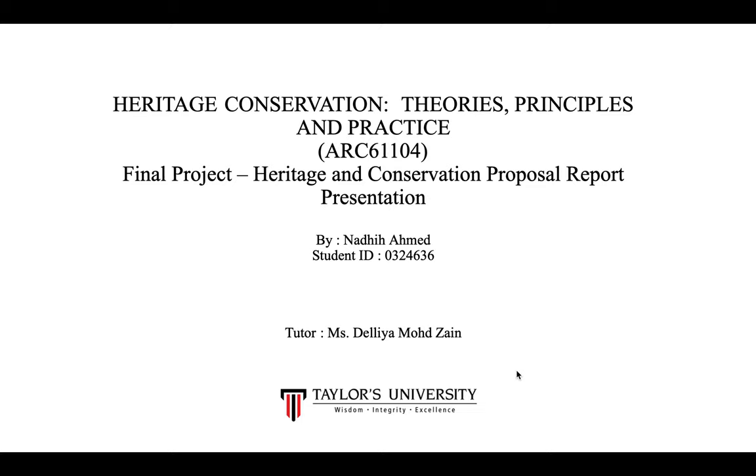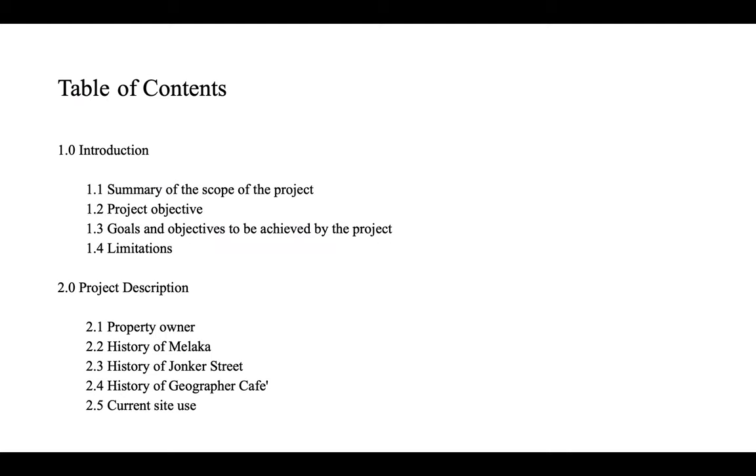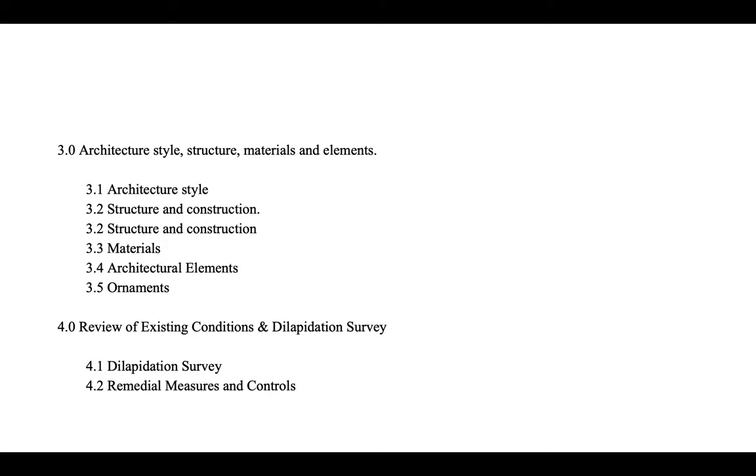My name is Nadi Ahmad and this is my final project on Heritage Conservation, Theories, Principles and Practice. In this project, first I will give a brief introduction summarizing the scope of the project and its goals and objectives. Next I will look at a project description covering the property owner, history of Malacca, Jonker Street, and Geographer Cafe, followed by architecture style, structure, materials, elements, existing conditions, dilapidation survey, building treatment proposal, and finally a conclusion and references.